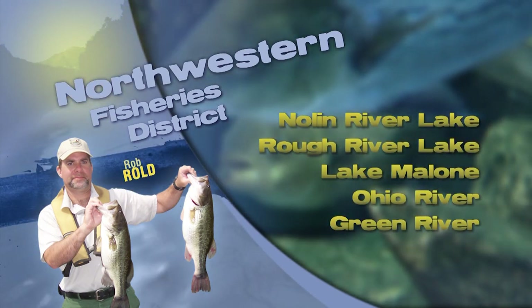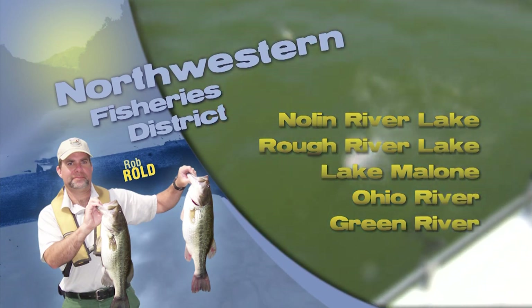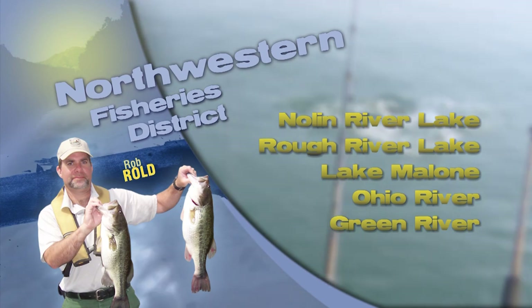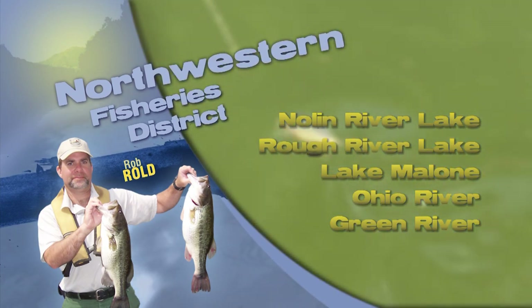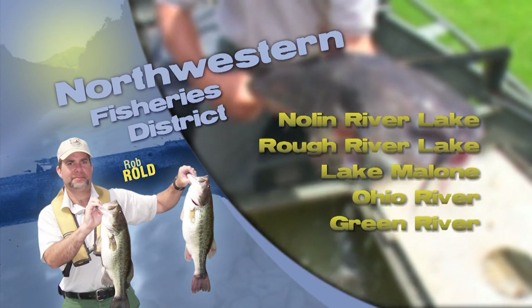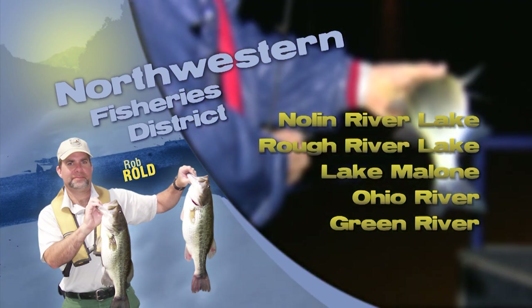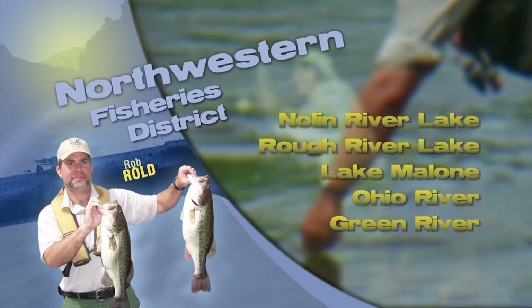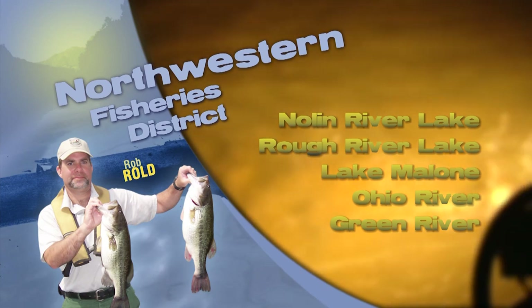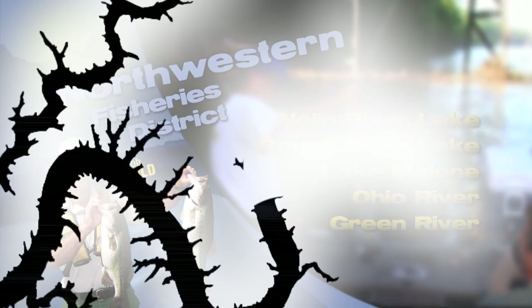Now let's check in with this week's fishing report. Rob Rold, district biologist in the northwestern fishery district: Nolin River Lake is at summer pool; Rough River Lake is about 11 feet above summer pool. Bass fishing has been fairly decent at both lakes using spinnerbaits, small crankbaits in the creek channels, and Alabama rigs on main lake and secondary lake points. Crappie are holding on brush piles at 10 to 15 feet depth, hitting on minnows and jigs. White bass fishing in upper Nolin River has been excellent. Several nice bass have also come out of Mausey Lake in Union County and Carpenters Lake in Daviess County. Always wear your life jackets and be safe on the water.